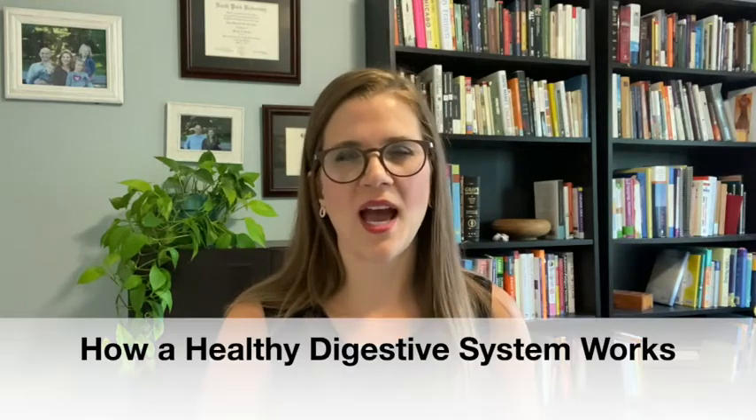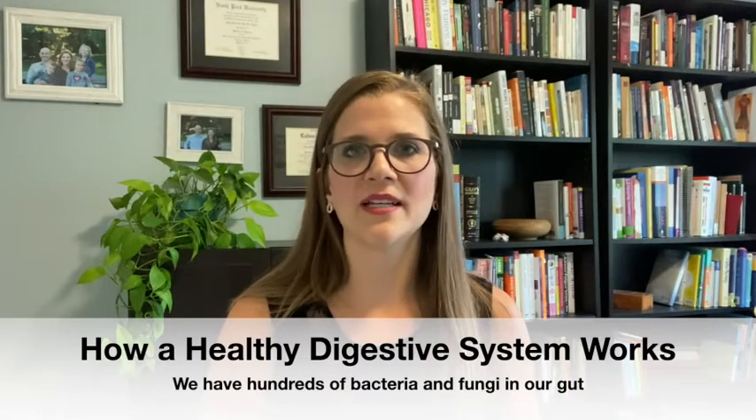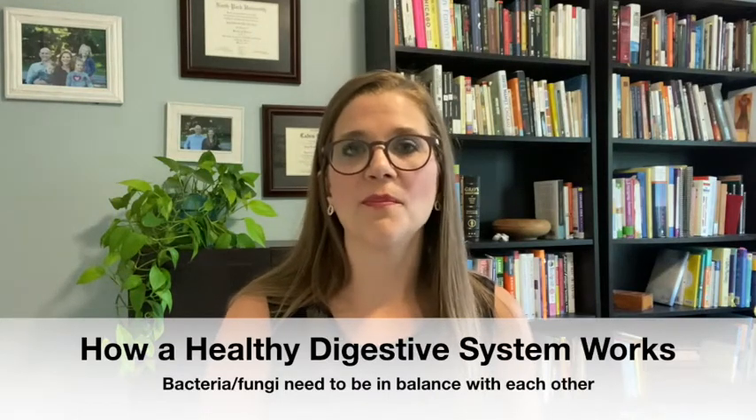To understand why yeast overgrowth is important to our children, we first need to understand a little bit about the digestive system and how a healthy digestive system works. We all have hundreds of different types of bacteria and funguses in our intestines, mostly in our large intestines or bowel — what people refer to as the gut — and it's normal for them to be there. The important thing is that these bacteria and fungi are balanced in comparison to one another, kind of like a really good ecosystem.